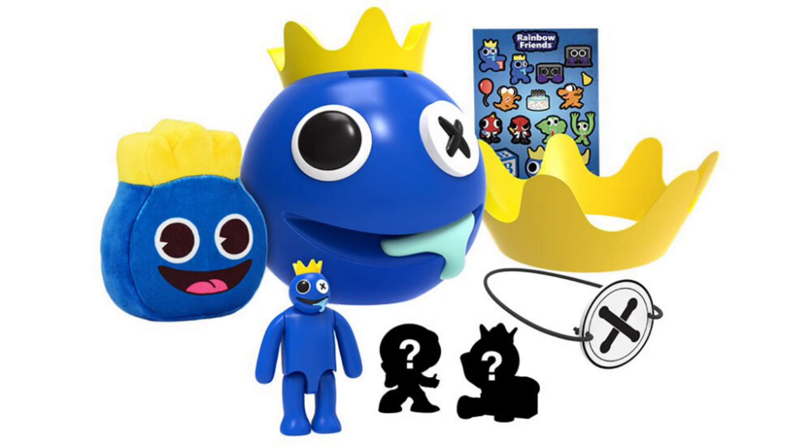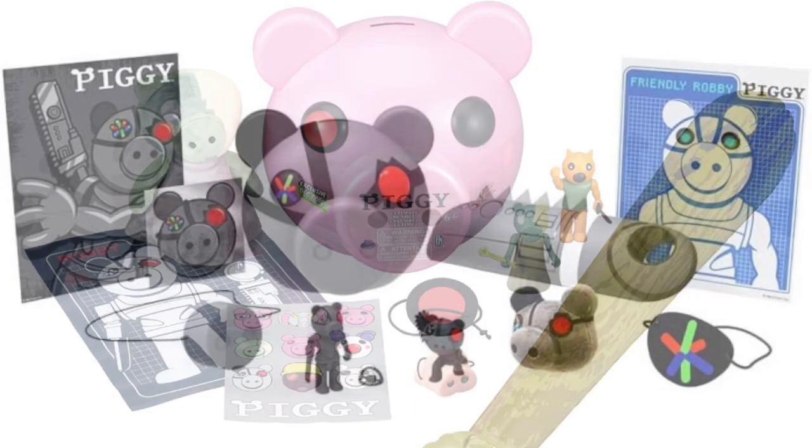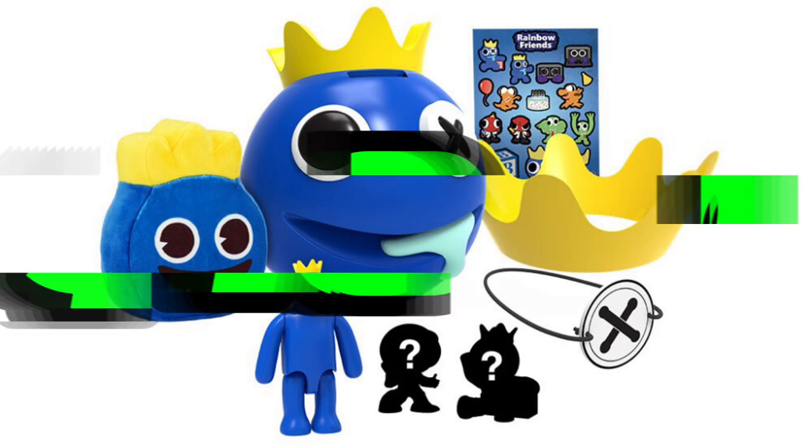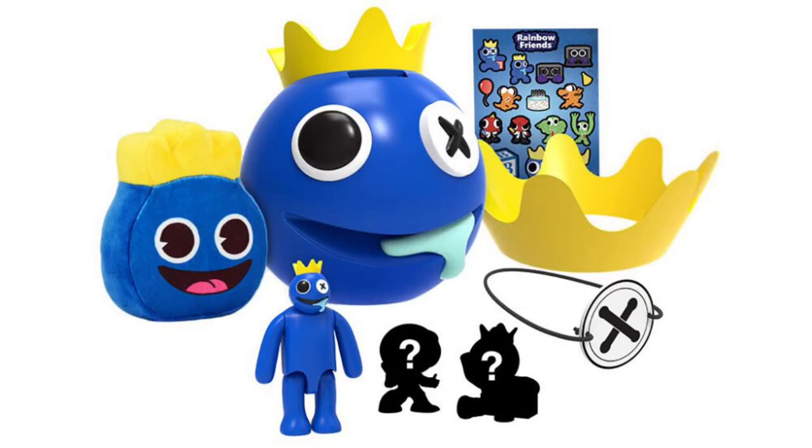Up next, we've got a Blue-themed bundle. Fat Mojo's done this a bunch in the past with their Piggy license — massive bundles themed on a specific character, priced around $40 to $50 depending on the retailer. That big plastic Blue head at the back serves as the container, which you can split open to reveal all the goodies. It also serves as a piggy bank with a coin slot on top. Inside, you'll find a sticker sheet, some cheap cosplay items, a Blue action figure (the same Monster Blue from the action figure line), a plush Blue head, and two mystery minifigures — likely exclusive metallic variants based on past Poppy Playtime bundles.